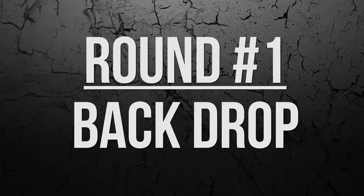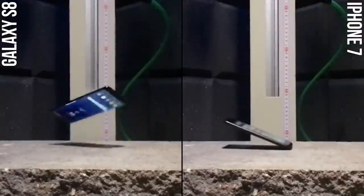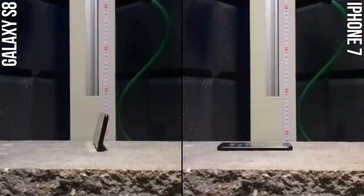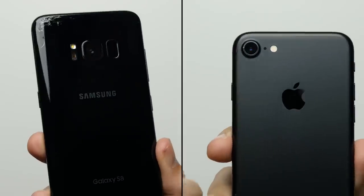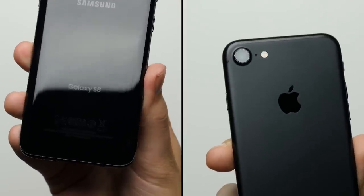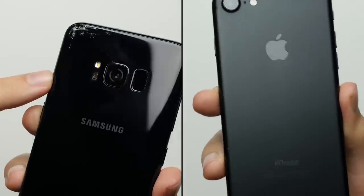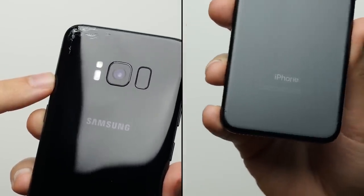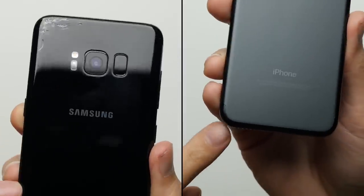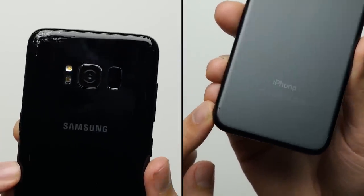But with that said, let's go ahead and get right into it. Round number one: backdrop. After that backdrop, the iPhone 7 only suffers a small little scuff by its camera, while the Galaxy S8, being the all-glass phone that it is, gets its back glass cracked. It's not the worst crack in the world, but definitely something you wouldn't want to happen to your $700 or $800 phone, giving the clear advantage by a huge margin to the iPhone in round number one.